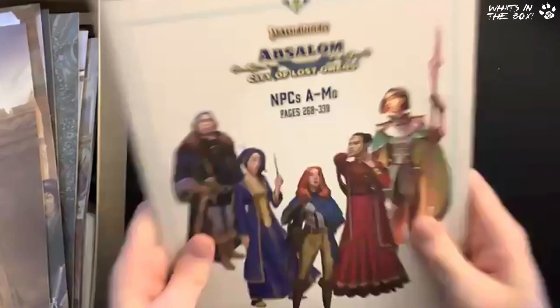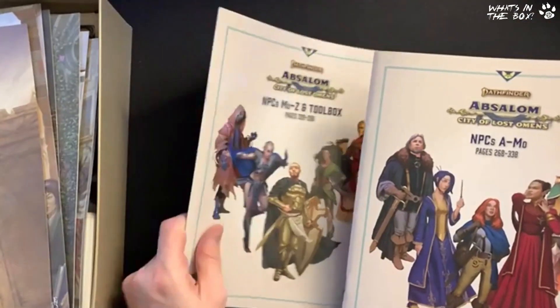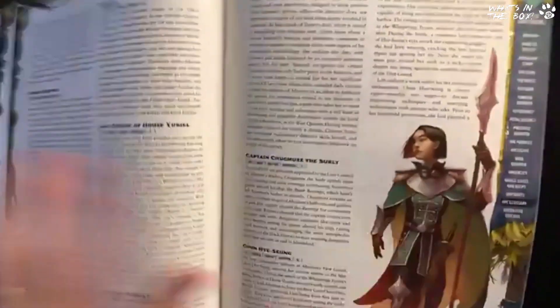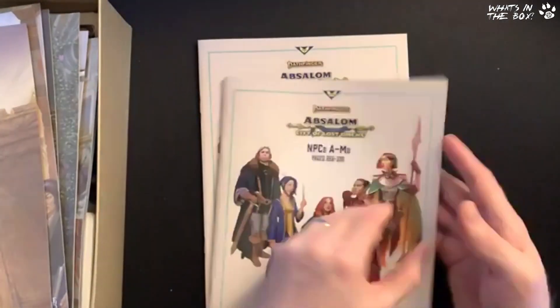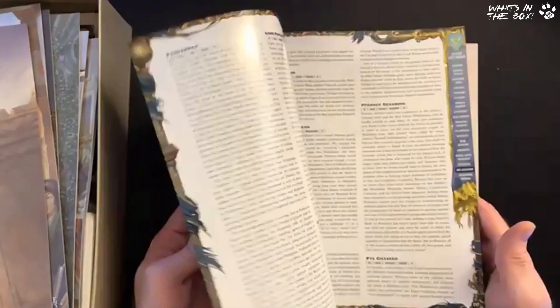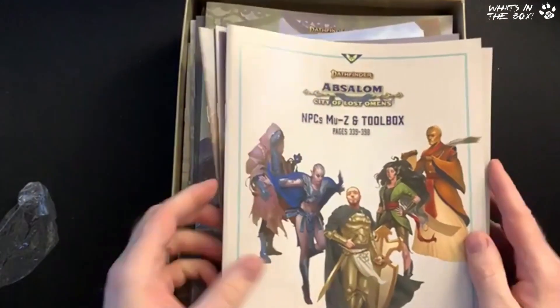There are NPC booklets too — A to Mo, and Mo to Z, giving a full breakdown of all the characters we saw on the cards. This is all in the original book — Beadle & Grimm's just pulls that information out and presents it in a new format. Even if you don't have the card, you can still find the information in this book. There's a huge amount of detail in here. That is one big massive box.